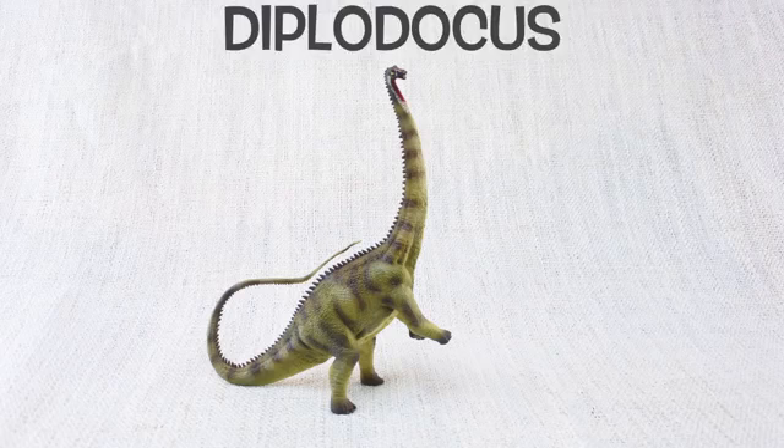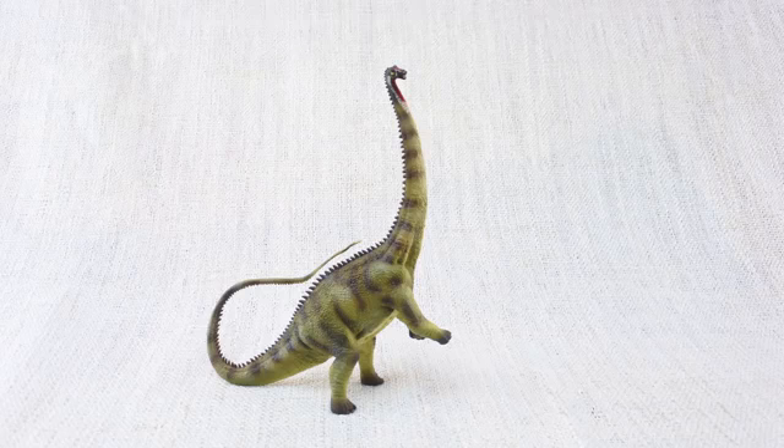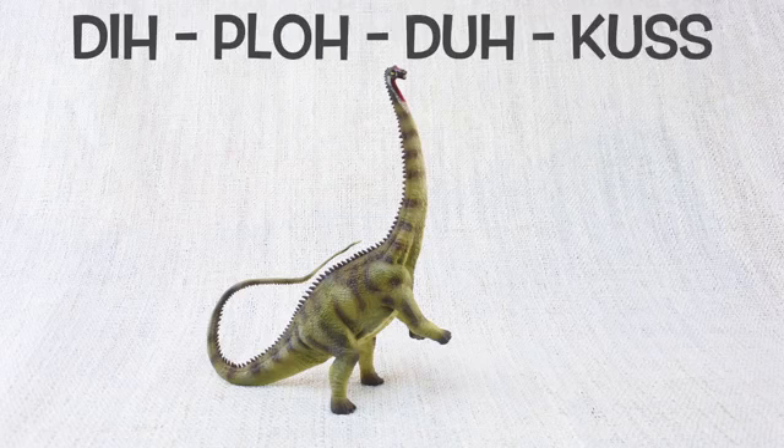Let's learn all about Diplodocus! How do you say that again? Di-plo-do-cus!